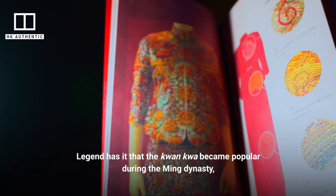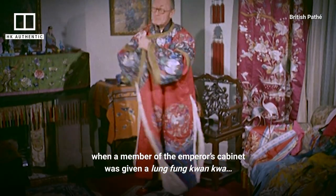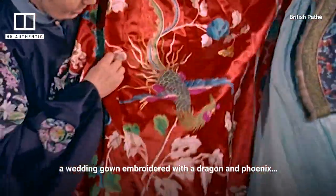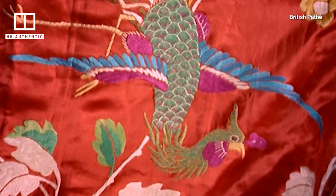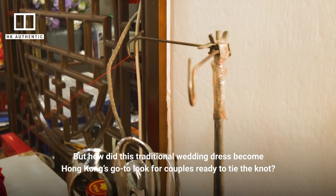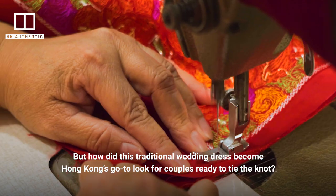Legend has it that the kwan kwa became popular during the Ming Dynasty, when a member of the Emperor's cabinet was given a lung-fung kwan kwa — a wedding gown embroidered with a dragon and a phoenix — as reward for his long service. The daughter of the cabinet official wore it to her wedding. But how did this traditional wedding dress become Hong Kong's go-to look for couples ready to tie the knot?